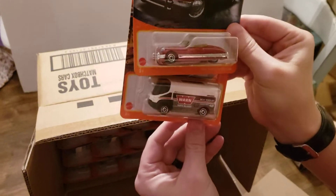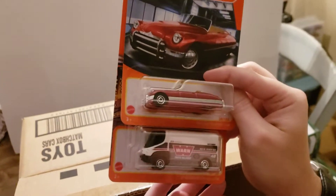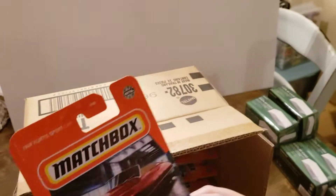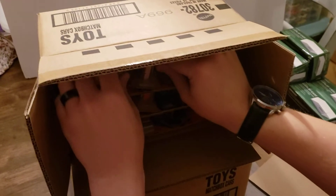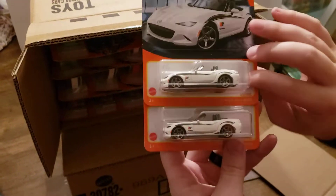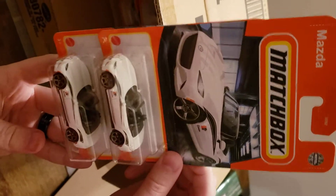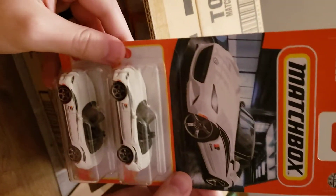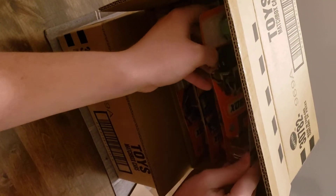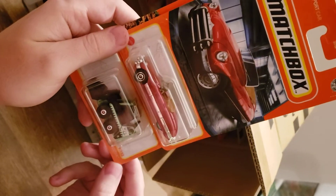We've got the 1949 Curtis sport car, the '09 International EagleStar — pretty neat. Up next we have a couple of 2015 Mazda MX-5 Miatas. We have another Curtis sport car and then a Skidster.